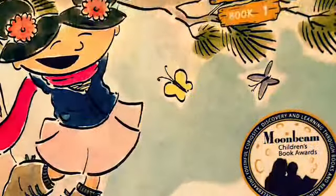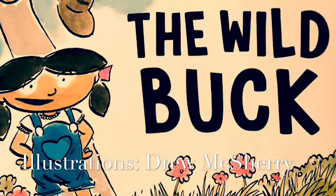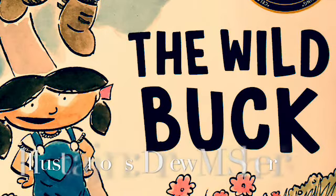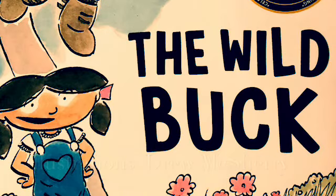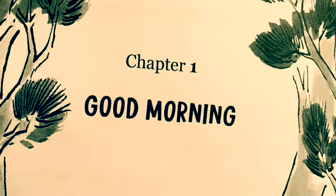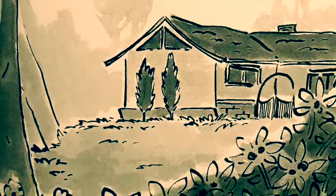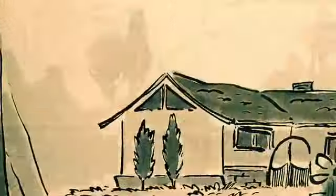And let's get to story time. The Wild Buck, written by Maxine Carlson and illustrated by Drew McShell — a Moonbeam Children's Golden Book Award winner. Chapter one. Good morning. Molly and Fern live in a sprawling house atop Huckleberry Hill. It's nestled in the Del Monte Forest along the majestic Pacific Ocean.